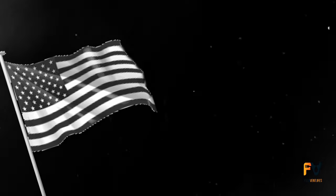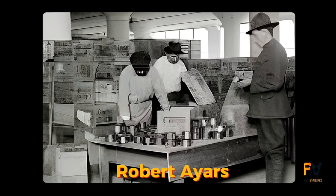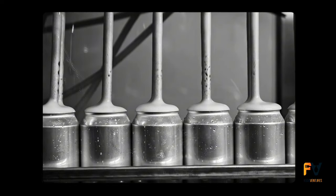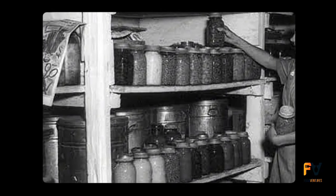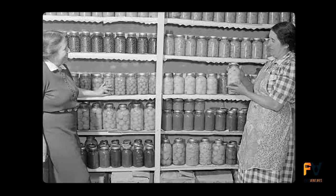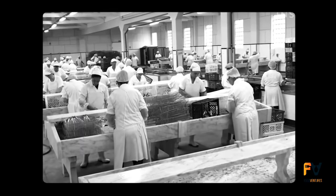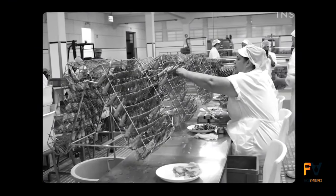Meanwhile, on the other side of the Atlantic, the United States was getting in on the canning action. Robert Ayers, with a dash of American ingenuity, set up the first canning factory in New York City in 1812. He used improved tin-plated wrought iron cans to preserve oysters, meats, fruits, and vegetables. Demand for canned food skyrocketed during significant wars of the 19th century.